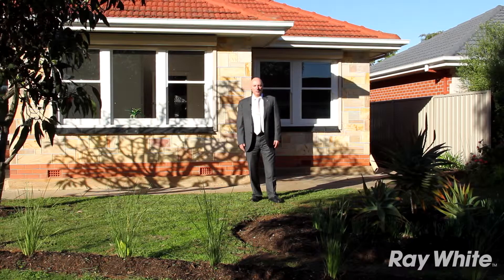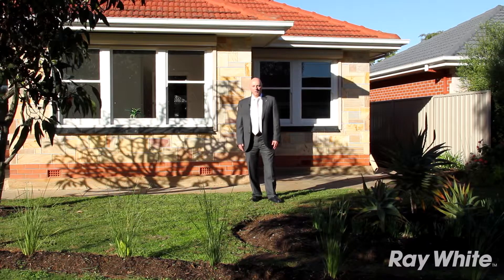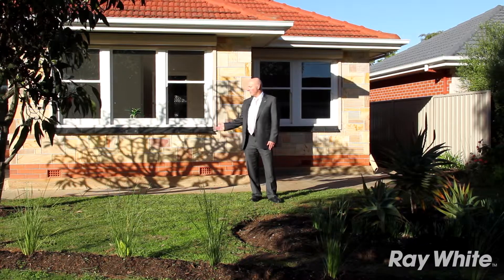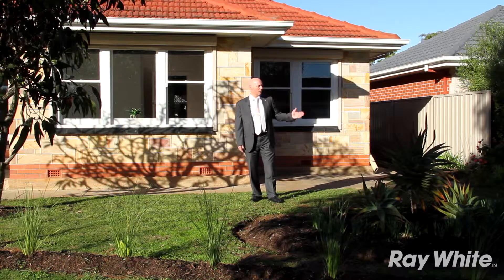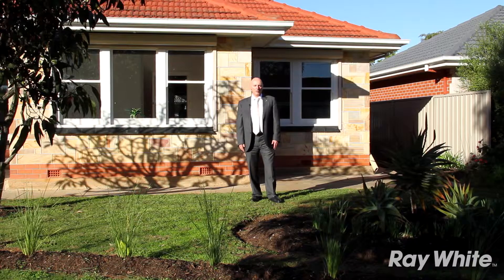Hi, I'm Scott Robinson from Ray White Real Estate. I invite you to take a look at this beautifully renovated three bedroom home at number 35 Oakley Road, Marion. It's situated in a beautiful street, very house proud, close to schools and transport. I look forward to seeing you at one of our open inspections.